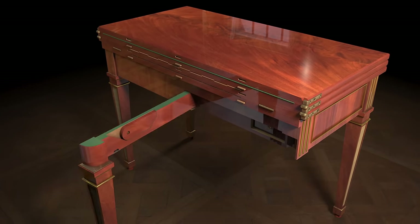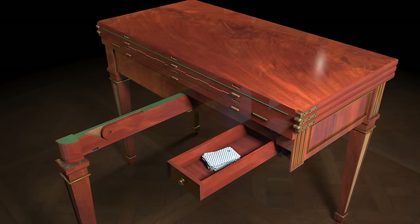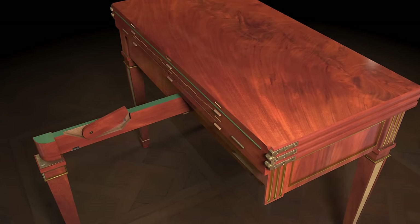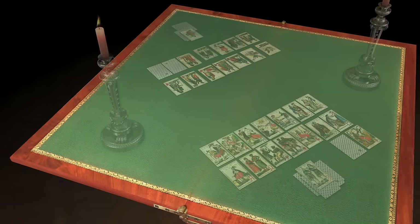A rear leg swings out to support the table as its leaves are unfolded. A hidden drawer allows playing cards or personal items to be stored. An adjustable arm supports the unfolding leaves, providing a level plane for each configuration.